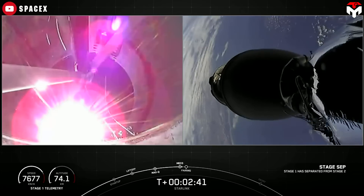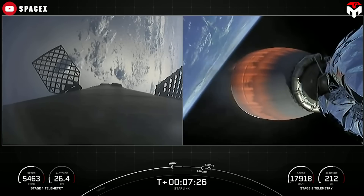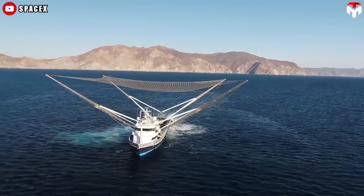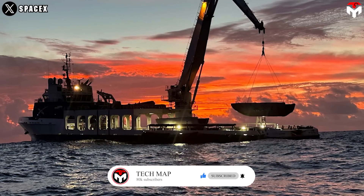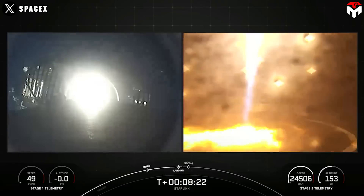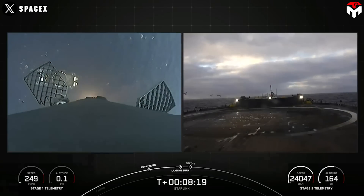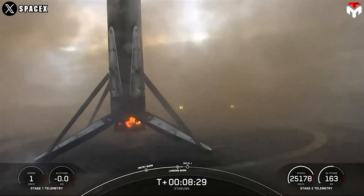Because only Falcon 9's second stage is expendable, after launching, SpaceX tends to recover the remaining components including the fairing and the first stage. The fairing halves come down with parachutes. Initially, SpaceX used ships with large nets to catch them before they hit the water, but they later determined that allowing them to land in the water and retrieving them still yielded good reusability. For the first stage, SpaceX operates a fleet of ocean-going autonomous spaceport drone ships for Falcon 9 missions that are not capable of landing back at the launch site, depending on the weight of the payload or the overall mission profile.